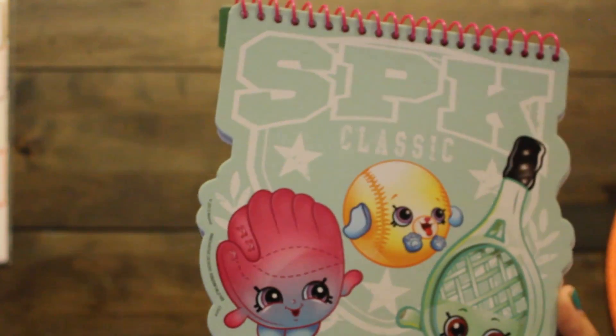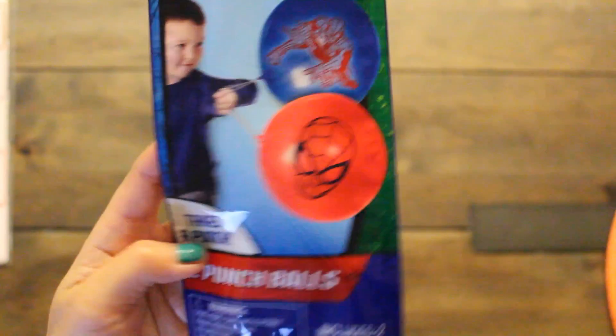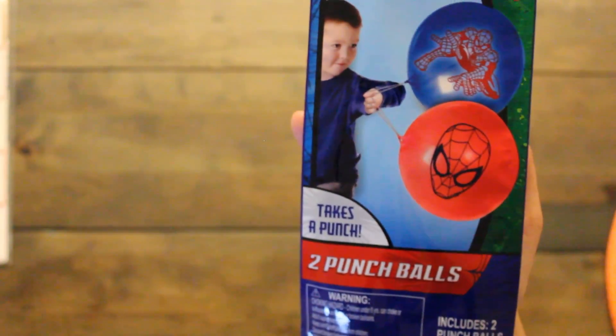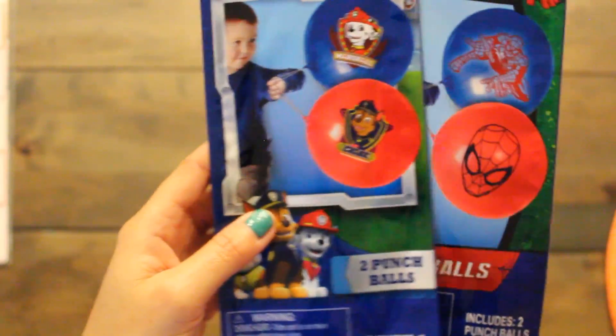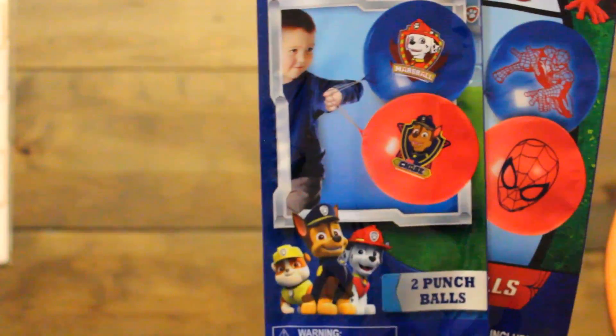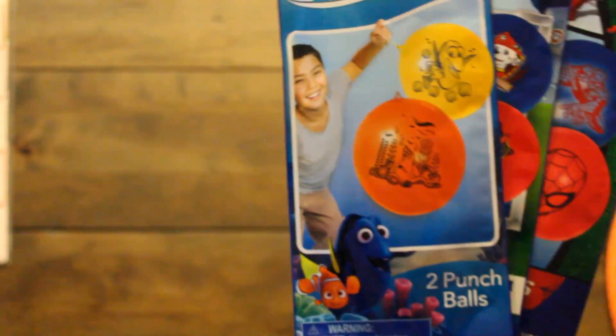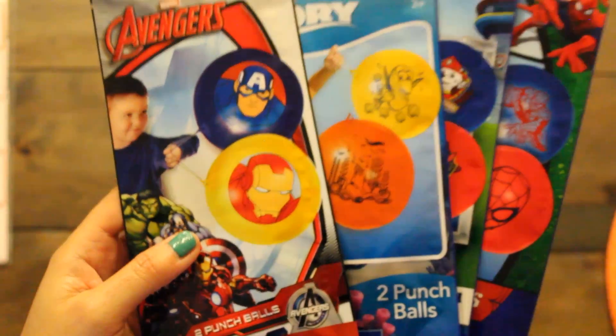Speaking of prizes for the boys, I think they'll love these punch balls. They come in several themes — we got Spider-Man, Paw Patrol for the younger kids, Finding Dory, and the Avengers. Super cute, and the girls will like Finding Dory as well.